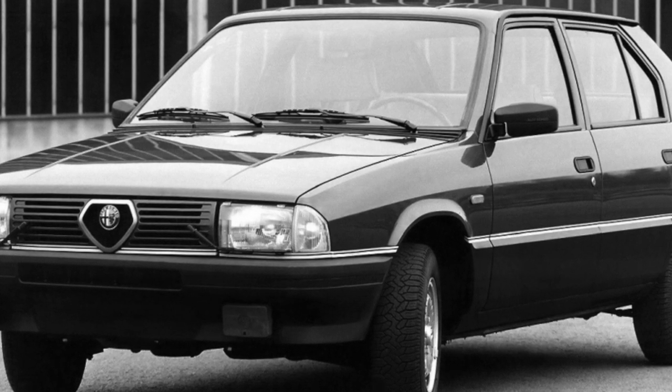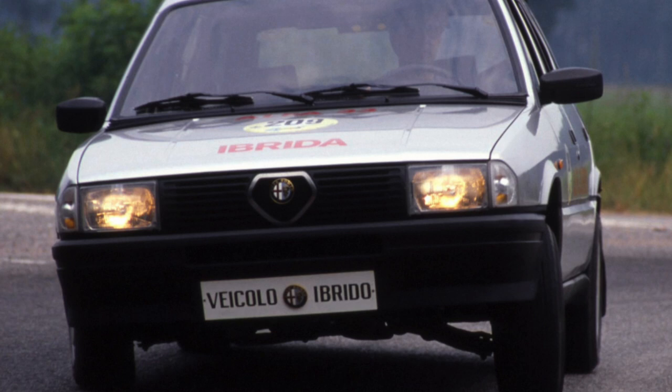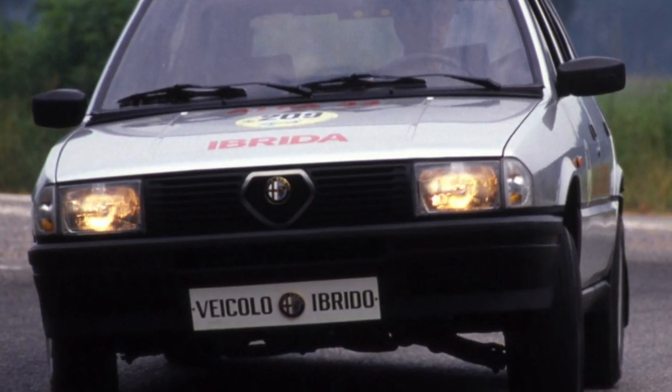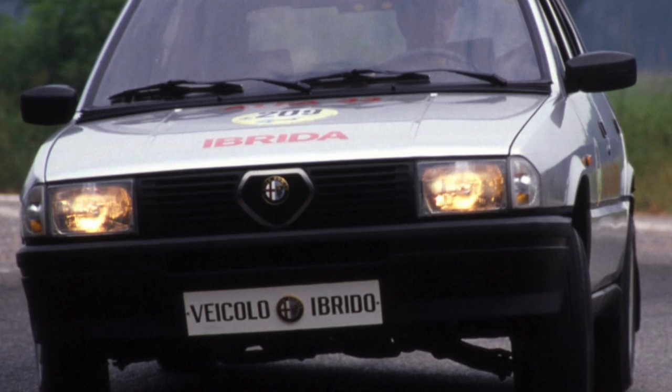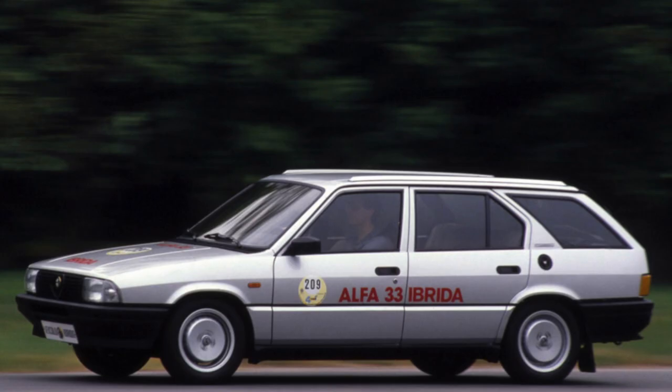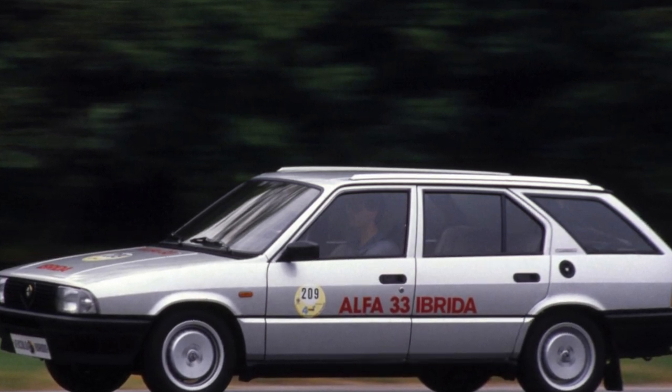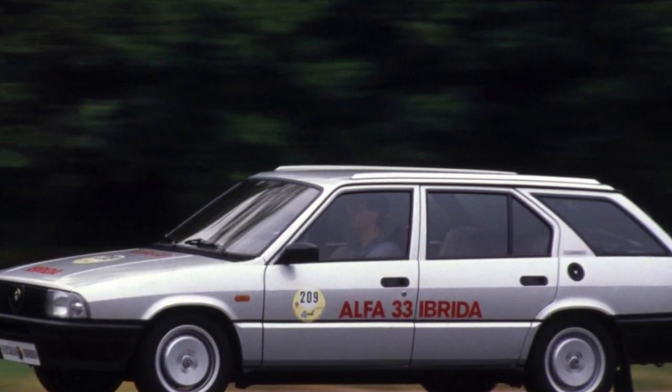You can often hear that in order to reduce production costs of the Alfa Romeo 33 in the early years, the Italians bought not the highest quality metal from the Soviet Union. This is not entirely true — iron was actually supplied from socialist Poland. Surprisingly, rust often appears in the rear of the 33.